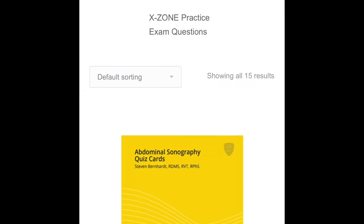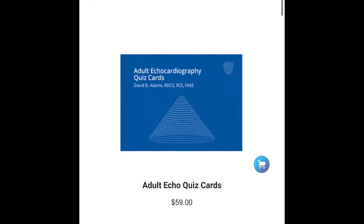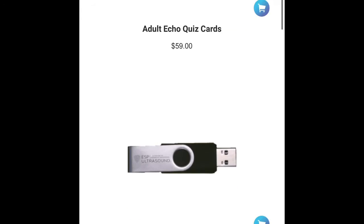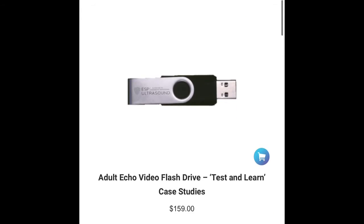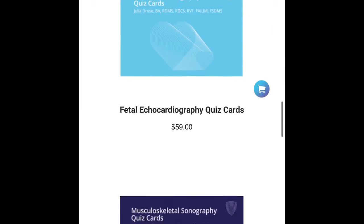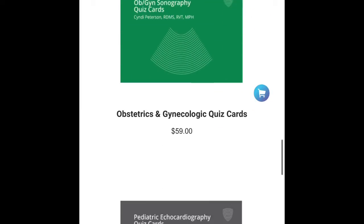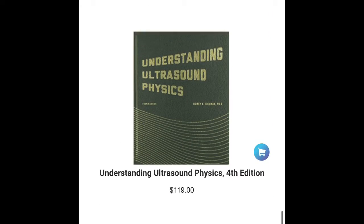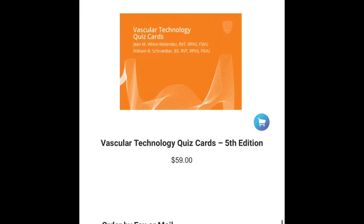I'm going to show you the quiz cards that I did buy, which I liked. A lot of my classmates also decided to go with the flash drive option. Basically the flash drive has a bunch of echo images you can look at — it's a hit or miss. Some people liked it and some people didn't, so it depends.